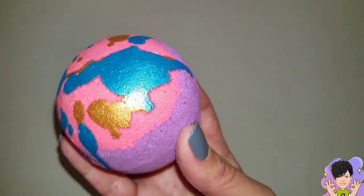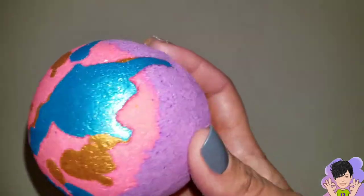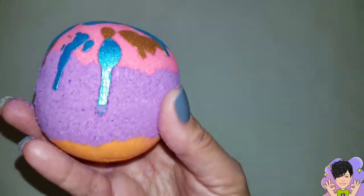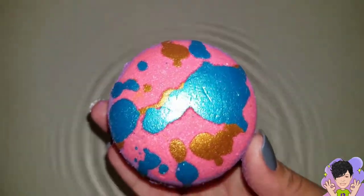This is again the January bath bomb called 'Surprise Me.' It's three bucks for January only, then it'll go up to the regular price of six dollars. But it's so pretty — look at all the colors on it, and at the bottom it has a nice orange color. I think nectarine was one of the scents as well.